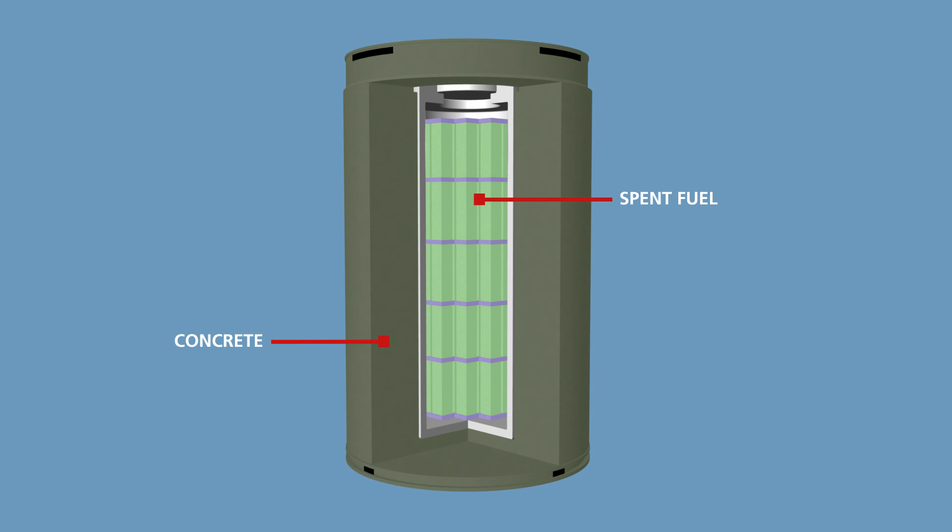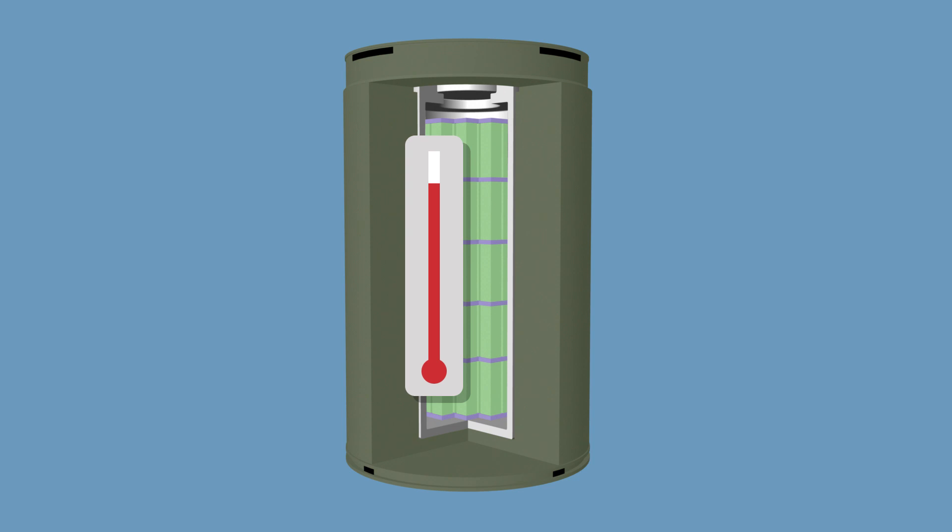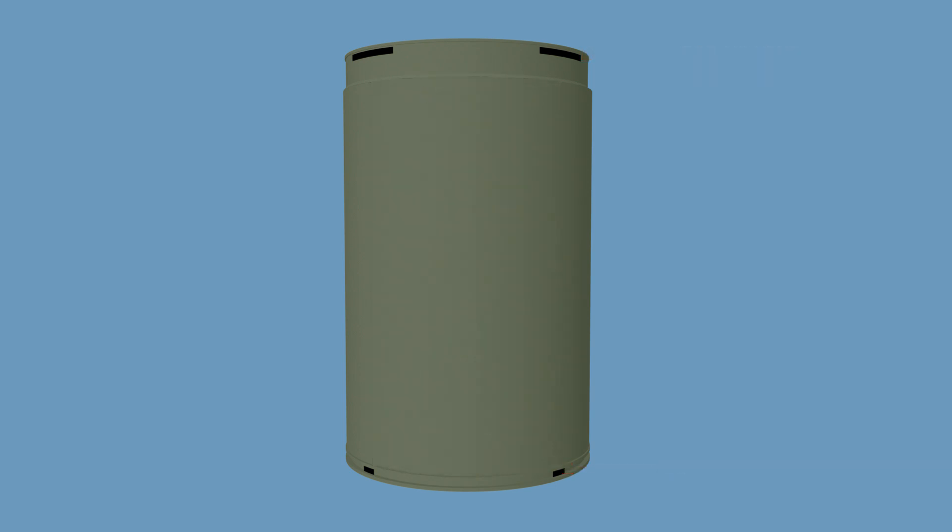Casks weigh approximately 150 tons and are designed to withstand natural disasters such as earthquakes, floods, high winds, and tornadoes. When a cask is fully loaded, very little heat is generated — typically less than that given off by a home heating system. The residual heat dissipates by natural air circulation within the cask, without the need for fans or pumps. The casks are passive, meaning no moving parts are required for their safe operation.